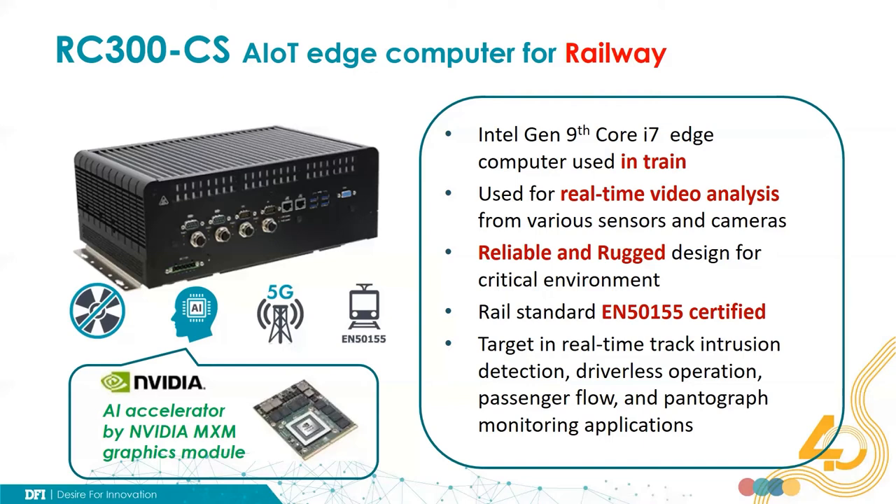The RC300-CS is certified by railway standard EN50155 up to class OT3. It's targeting real-time track obstruction detection, driverless operation, passenger flow monitoring, and pantograph monitoring applications. These applications will be discussed in the following pages.